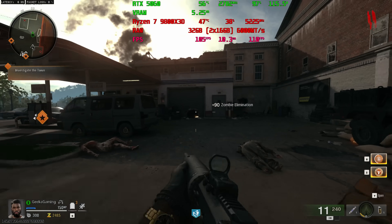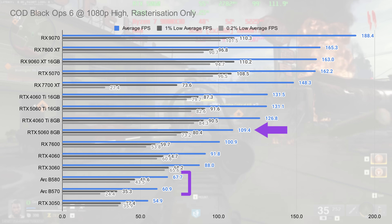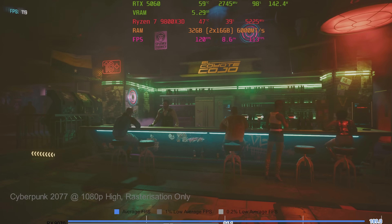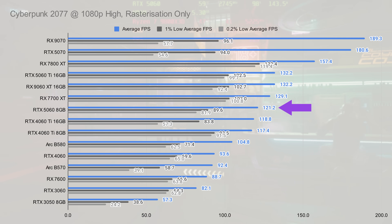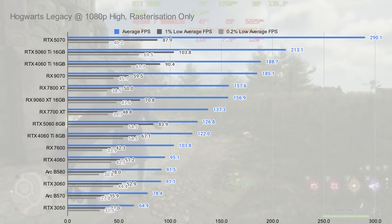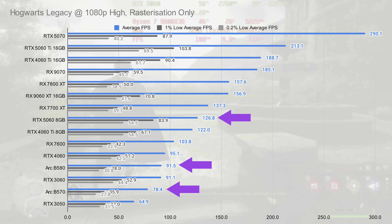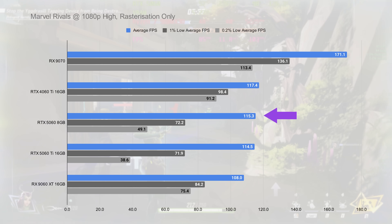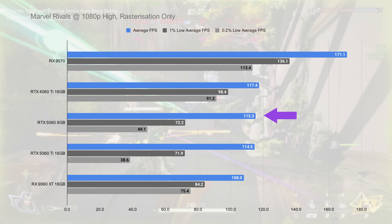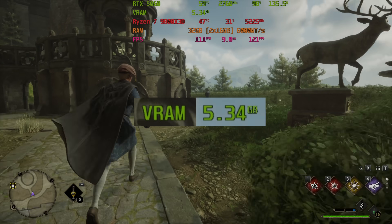In Call of Duty Black Ops 6 at 1080p high rasterization, the 5060 pulls in over 100fps, once again leaving the B580 and B570 pretty much for dust. Cyberpunk at 1080p high rasterization leaves the RTX 5060 looking surprisingly good, with 121fps on average compared to the B580's 104. In Hogwarts Legacy at 1080p high rasterization, the RTX 5060 delivers 126fps on average compared to the B580's 91 and B570's 78. These numbers are all at 1080p and, as you can see from our CapFrame X overlay, you're not hitting the kind of VRAM limitations we're talking about.